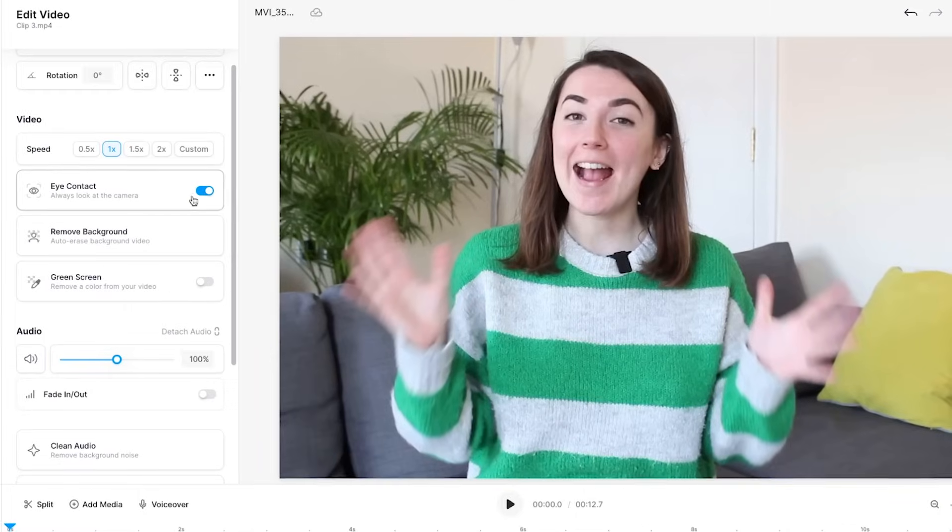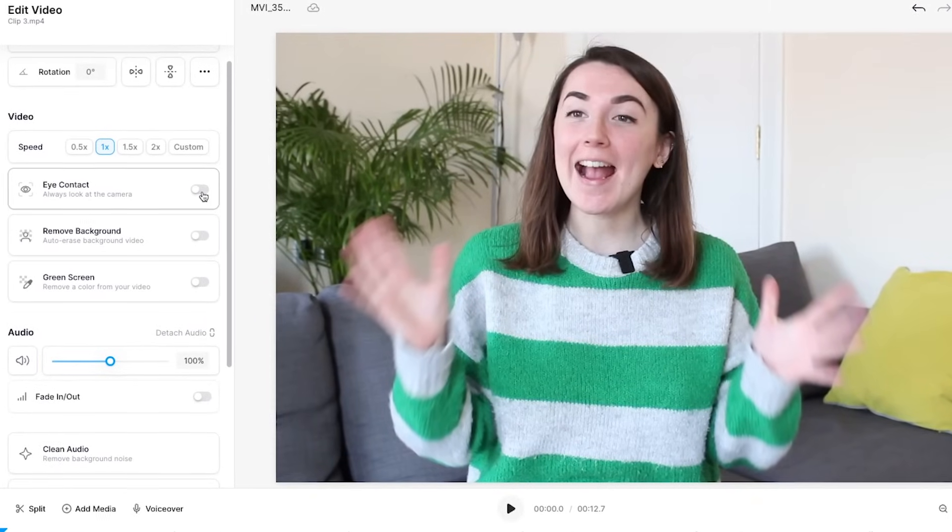Now let's imagine that I've changed my mind and I don't actually want a clip of me looking directly into the camera. If I untoggle the button, the clip reverts back to the original video. So you no longer have to feel guilty when you keep looking away from the camera. In fact, this entire video was filmed with me not looking at the camera, and thanks to Veed's new eye contact correction tool, I bet you didn't even realise.